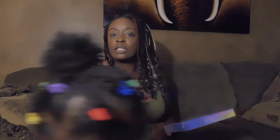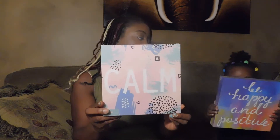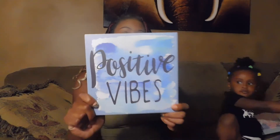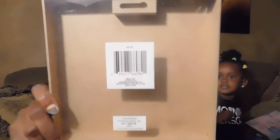We got these really cute plaques that I'm going to put in front of my desk at my workstation here at home, just to keep me in zen mode. This one says 'Be Happy and Positive,' this one says 'Calm,' and this one says 'Positive Vibes.' They have really pretty prints on these — just decor pieces.